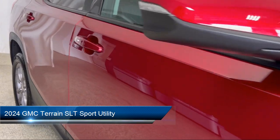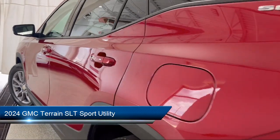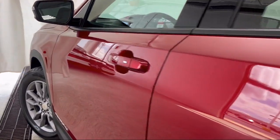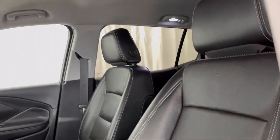It comes equipped with GMC Pro Safety Plus, Lane Change Alert with Side Blind Zone Alert, Rear Park Assist, Garage Door Transmitter, Integrated Cargo Liner, Preferred Equipment Group 4SA, and Safety Alert Seat.